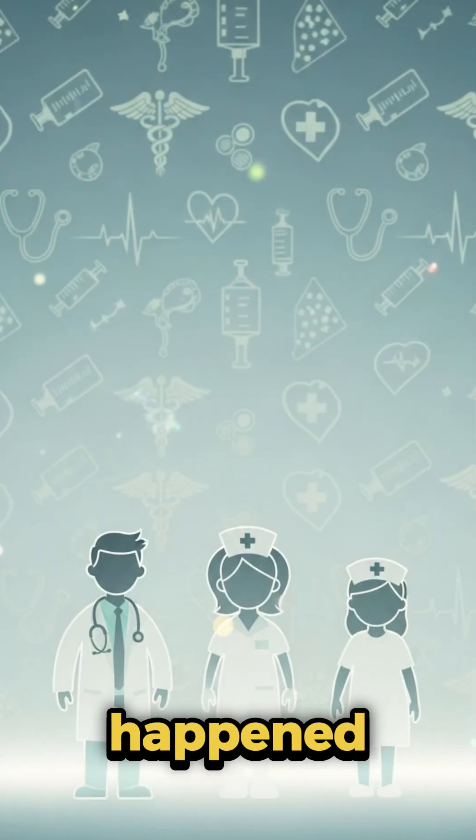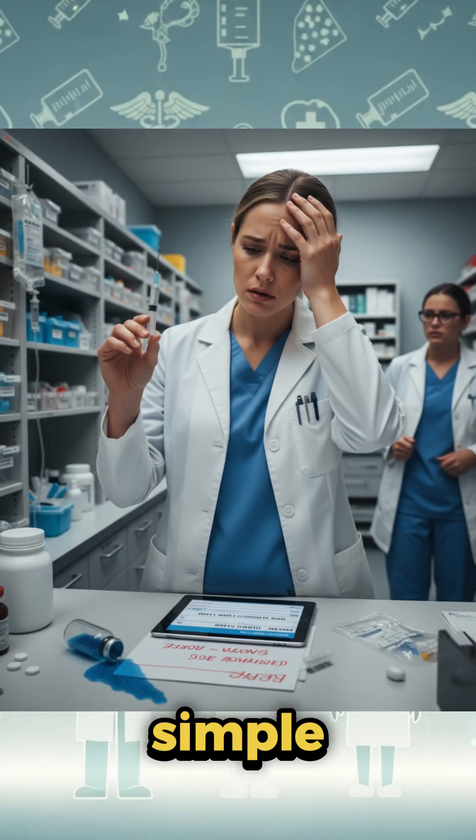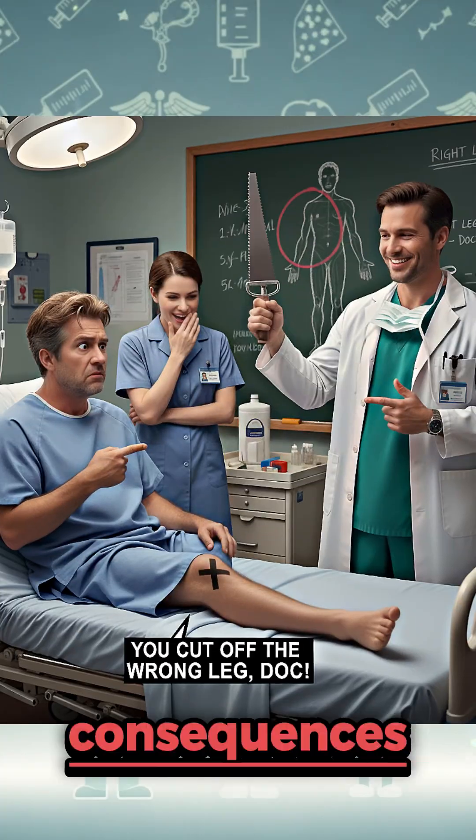Five medical mistakes that should have never happened — but did. You won't believe how simple errors led to life-changing consequences.